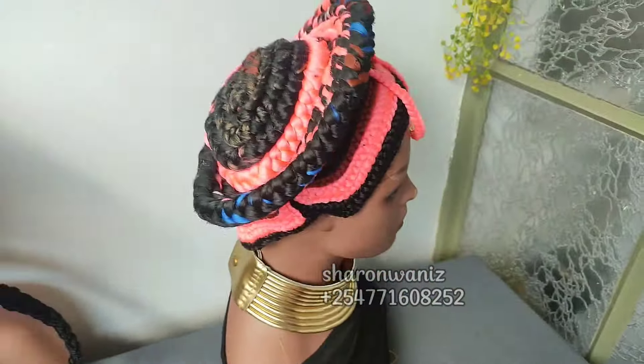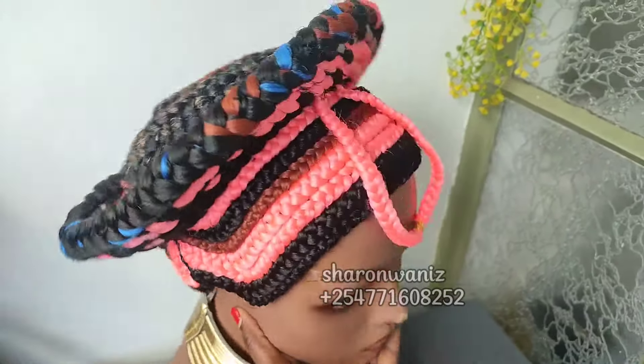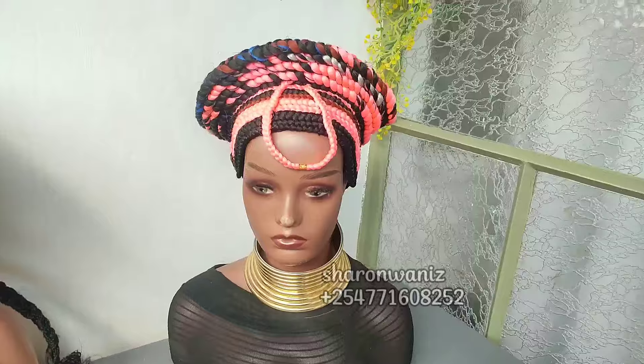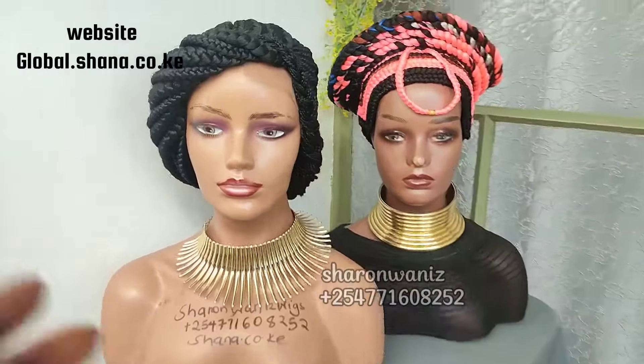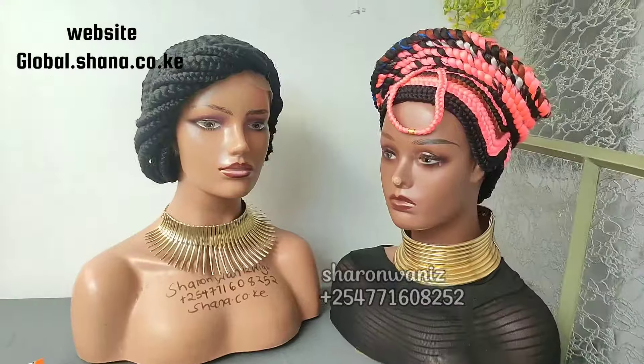I ship my wigs worldwide — if you're from Guyana, Europe, or America, just contact me and I'll send these wigs to you. You can also order from my website global.shanna.co.ke, or WhatsApp me and I'll respond.